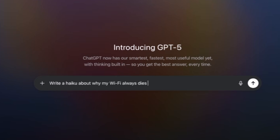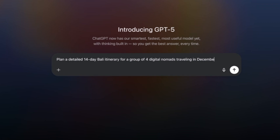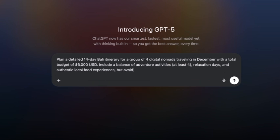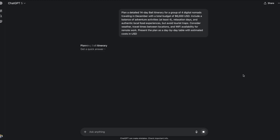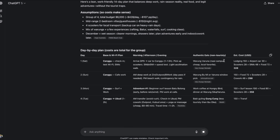Here's the best part: it automatically decides how long to think based on what you're asking. If you ask something simple like 'write a haiku about why my Wi-Fi always dies during Zoom calls,' it responds instantly. But if you give it a complex task like planning a detailed 14-day Bali itinerary for four digital nomads with a $6,000 budget, including adventure activities, relaxation days, local food experiences, weather considerations, travel times, and Wi-Fi availability — presented as a day-to-day cost table — it'll pause, think for up to a full minute, and give you an incredibly detailed answer. And if you're in a rush, you can still click to get a quick answer. No more model choosing — it just knows.